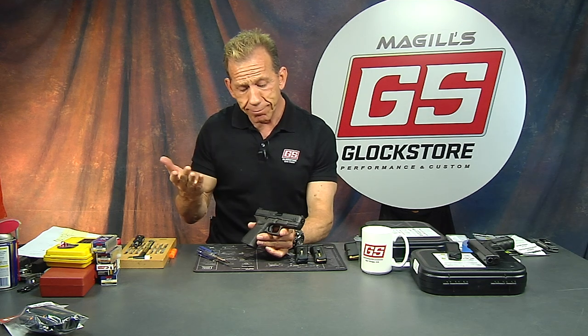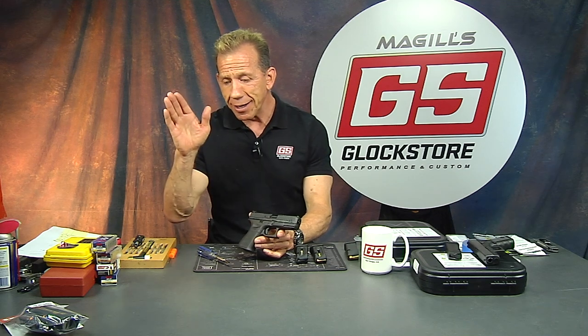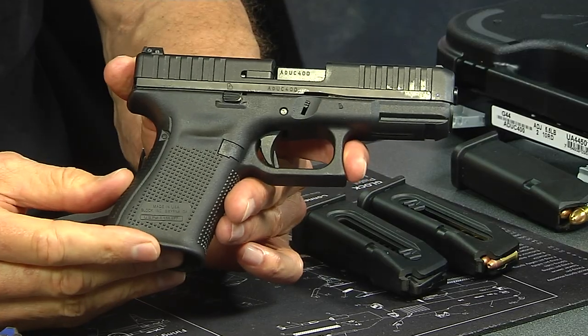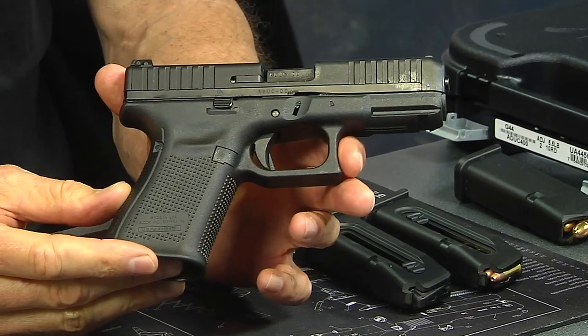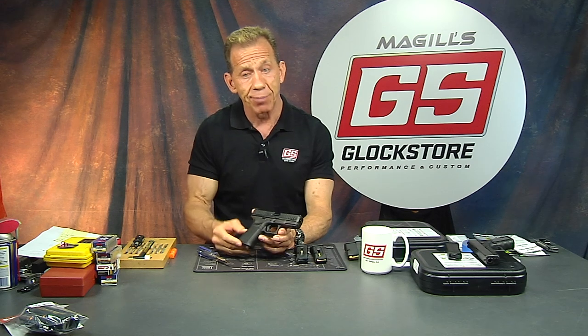When I was at the SHOT Show and talked to Glock personnel — their salespeople and staff members at the booth — and also some of their competition shooters who got their hands on it and shot it a little bit, they all said it works great with all kinds of ammo. So we're going to test that and find out.